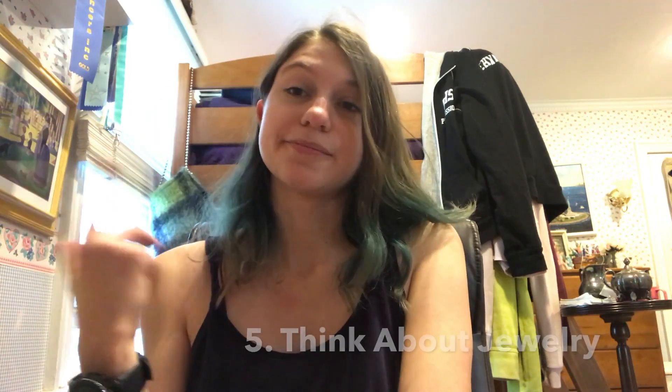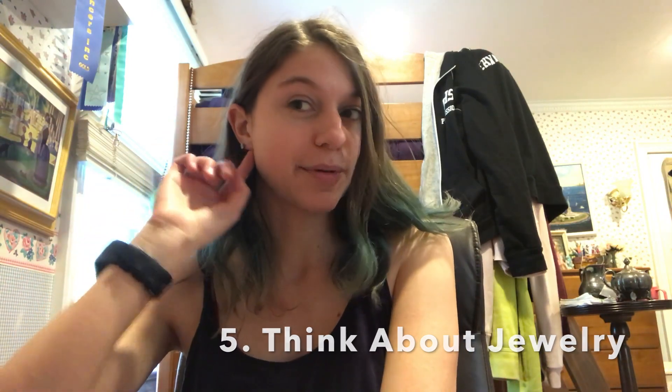Step five is thinking about whether you want to wear any jewelry. I usually wear simple diamond earrings that match everything. But if you want something more statement-making — like these blue earrings — they'd look great with a blue shirt but not so much with an orange shirt. If you want a longer necklace it doesn't matter what shirt you wear, but a shorter necklace needs a shirt that won't cover it up. Factor in what your outfit is revolving around and that'll help you decide.